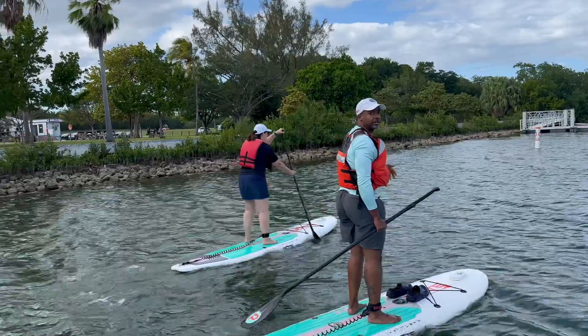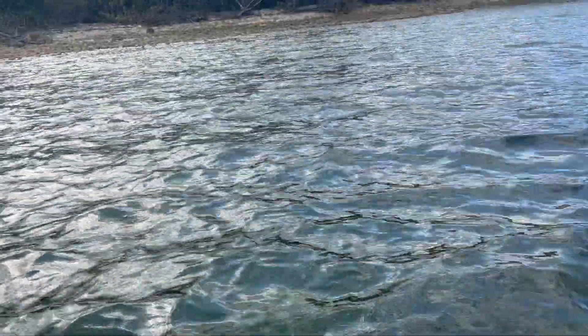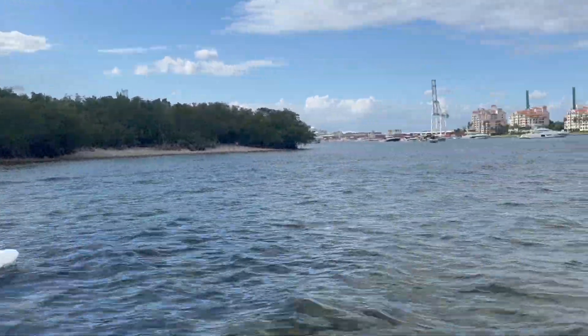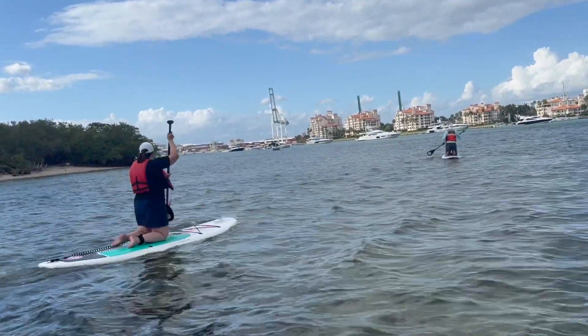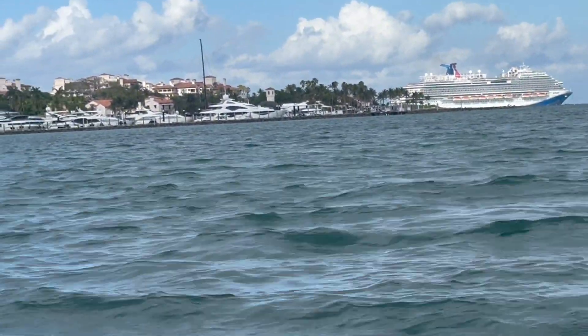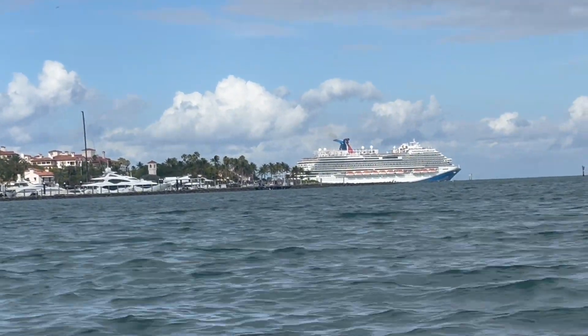We're off on our tour with our paddle master. It's pretty shallow right here — probably only a couple of feet — and you can see down to the bottom. On a day when it's not so windy you'd probably see it even better. We're on our knees because we're getting blown all over, but Parker has been a great tour guide so far. We're headed toward the skyline of Miami, and there's a cruise ship leaving the Miami port.